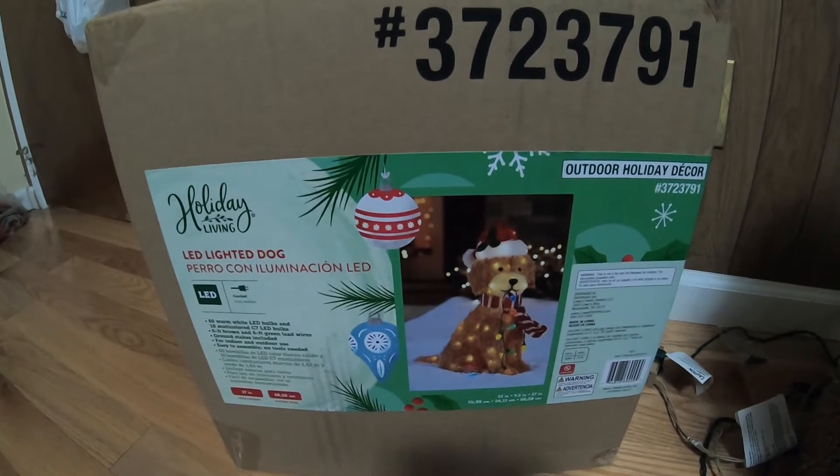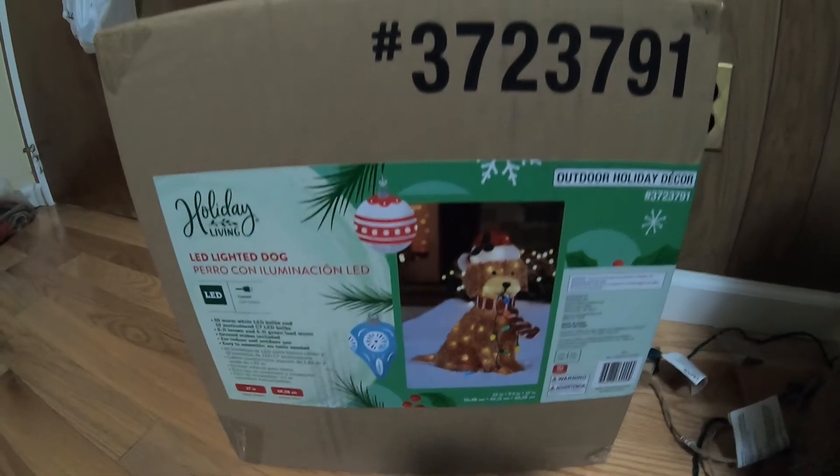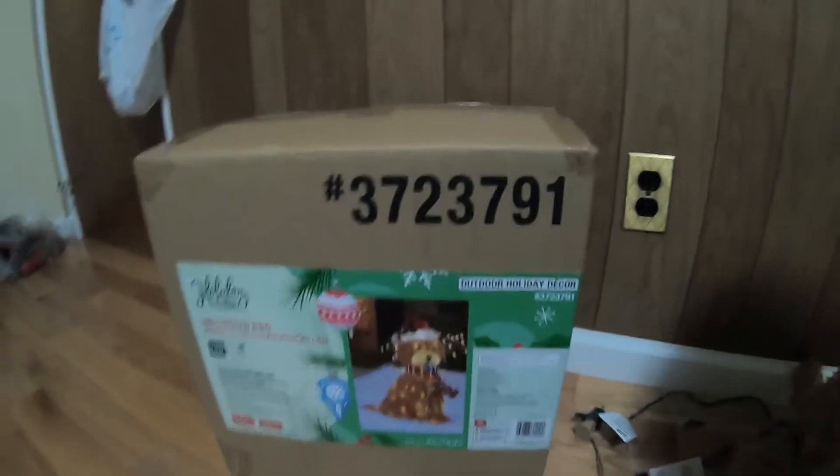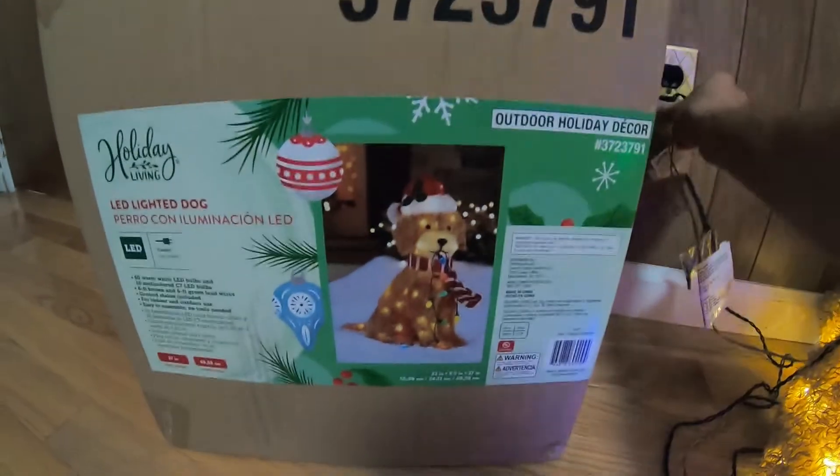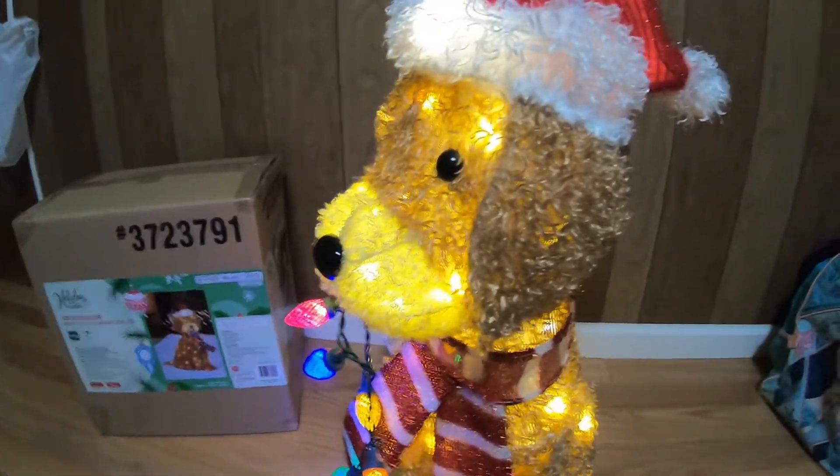I'm gonna show you what it looks like to assemble. This is the box — I'm gonna plug this in. And this is what it looks like.